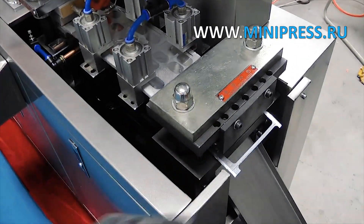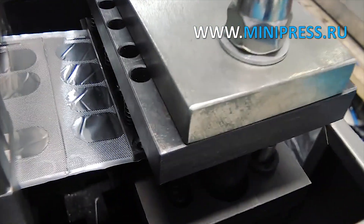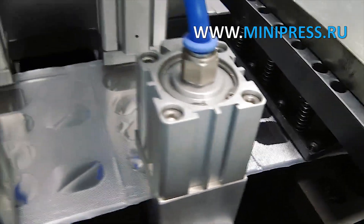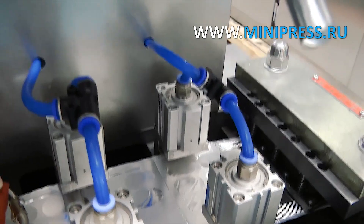Noise level less than 75 decibels, power 380 volts 50 Hz, 4 kW. Package size 1,600 mm by 550 mm by 1,150 mm. Weight 320 kg, weight with packing 400 kg.